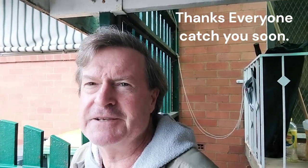Thanks everyone for watching. I'm gonna go and have that shave and a haircut, get organized and into the day. Thanks for watching, catch you soon.